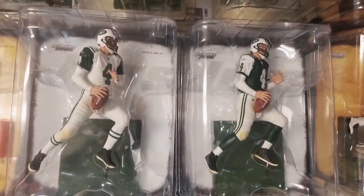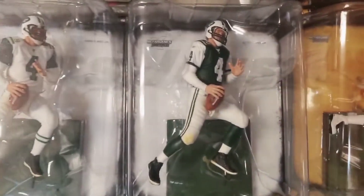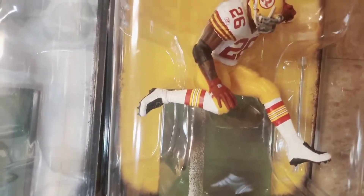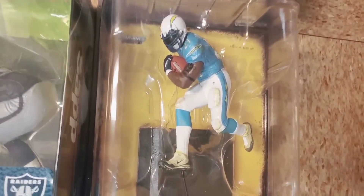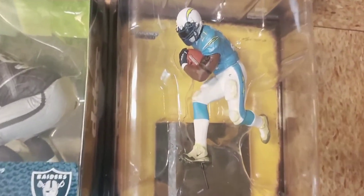A couple of figures of Brett Favre as a member of the Jets — white jersey, and a dark jersey Toys R Us exclusive. On the end, Clinton Portis as a member of the Skins — clean pants and uniform makes it the tweak. And above that, LaDainian Tomlinson — the black armband as opposed to white makes it the tweak; the regular had the armband in white.